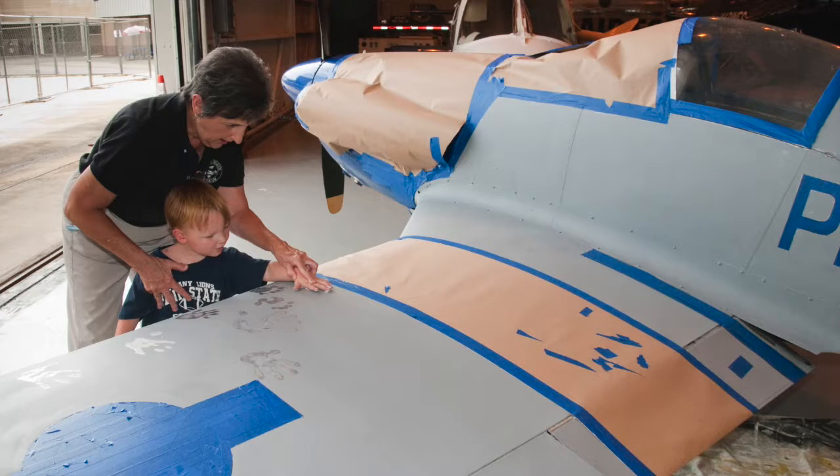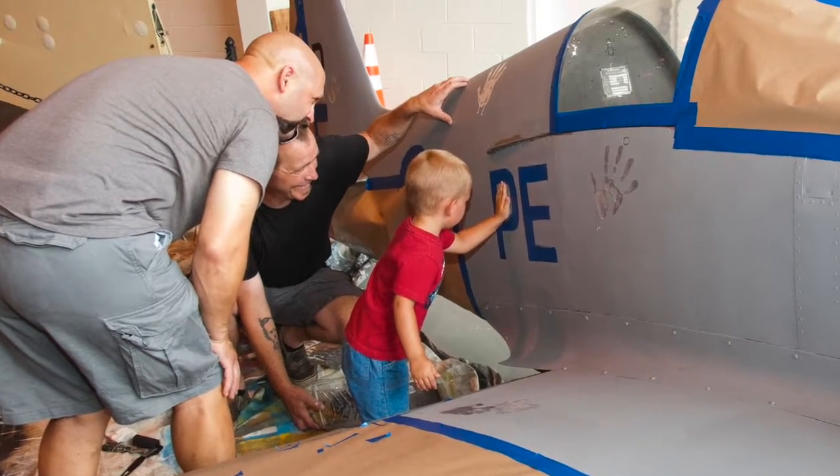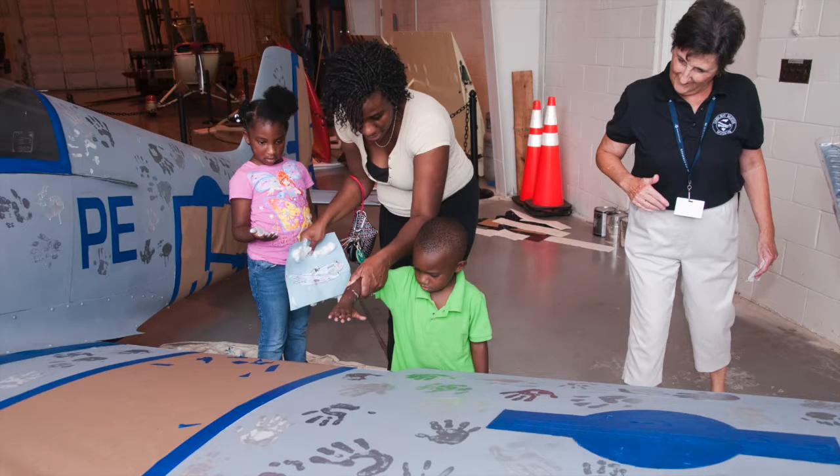One of the highlights of our Community Day was a community plane art project led by local artist Tim Schaefer. The museum provided the plane — a midget Mustang — and Tim helped provide the vision. Our community turned the plane into a special piece of art by leaving their mark: a handprint.